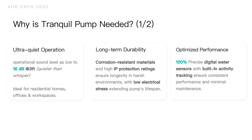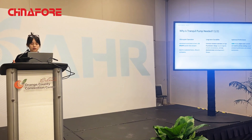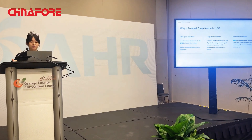We also optimized the performance of Tranquil pumps to surpass all other pumps on the market. It achieves 100% precise digital water sensing with built-in activity tracking to ensure consistent performance and minimal compliance maintenance.